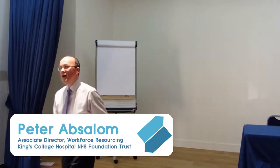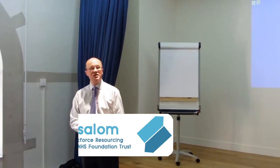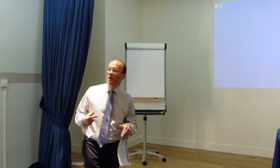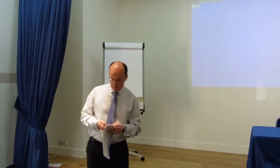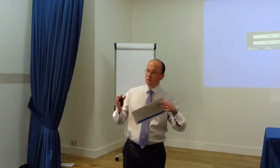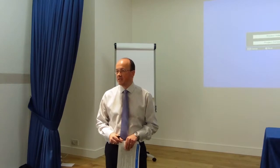Good afternoon everybody. I'm the Associate Director of Workforce Resourcing at King's College Hospital NHS Foundation Trust. Just a little bit about our organisation: we've got somewhere in the region of 15,000 people working for us, of which 12,000 are employees. We're based on two main sites — Denmark Hill and the Princess Royal University Hospital in New Bromley — but also operating from Orpington, Sidcup, Beckenham and some other satellite services. So we're spread quite widely around South East London.